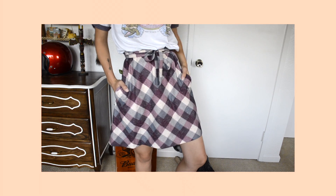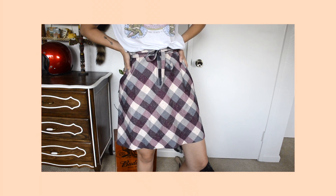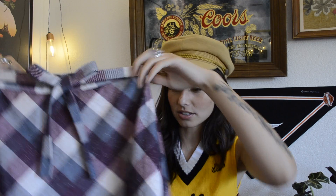I found this plaid skirt by the brand Haymaker, made in the USA. I just thought it was really cute and I love the little tie. I believe it's from maybe the early 60s.